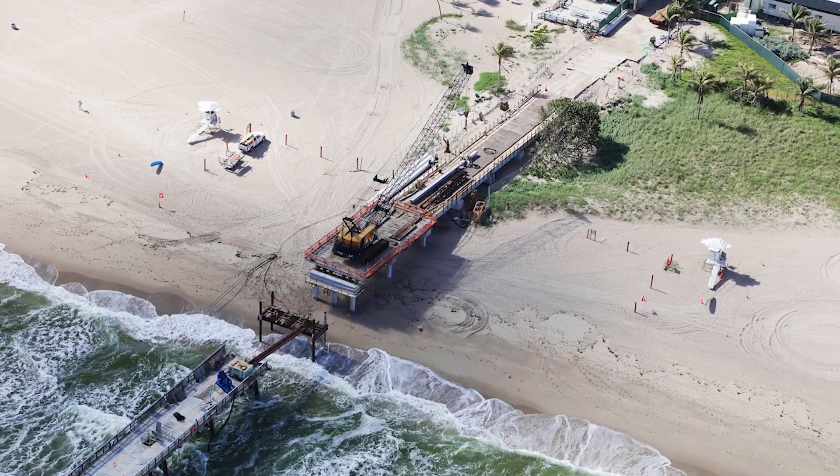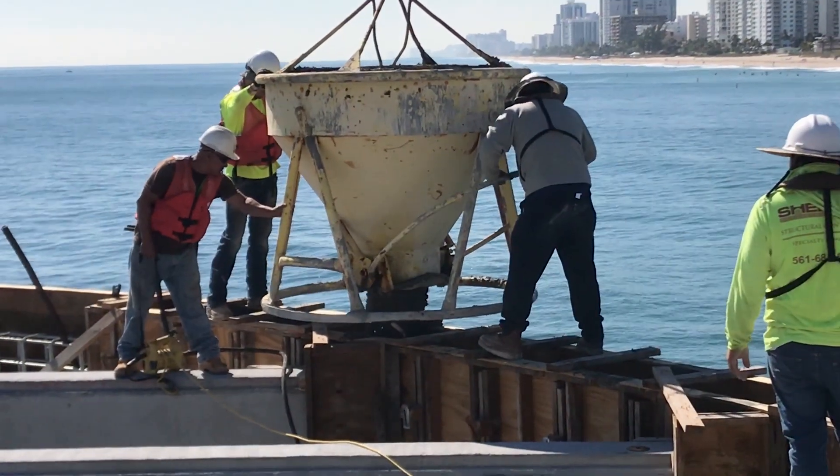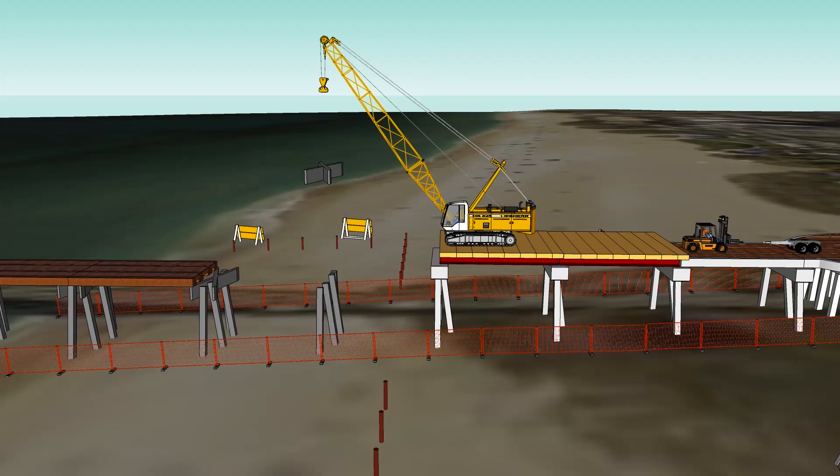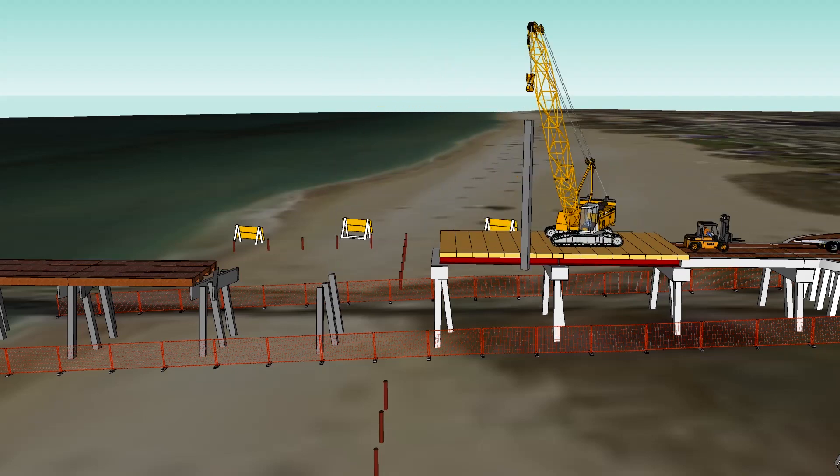Rebuilding the pier has not been without challenges and delays. Demolition required permission from the US Army Corps of Engineers, which took longer than expected. The construction challenge was building the pier while protecting the living marine environment we were working in. We accomplished this goal by using the top-down construction method.